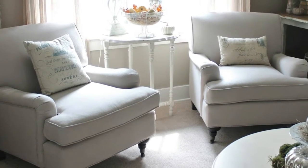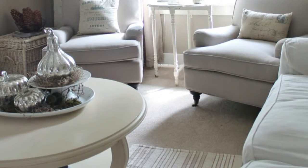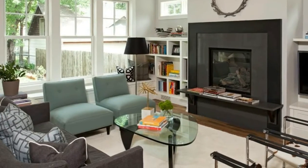An alternative for the living room: wooden-armed safari or saddle chairs. The open design balances a sofa's bulk.